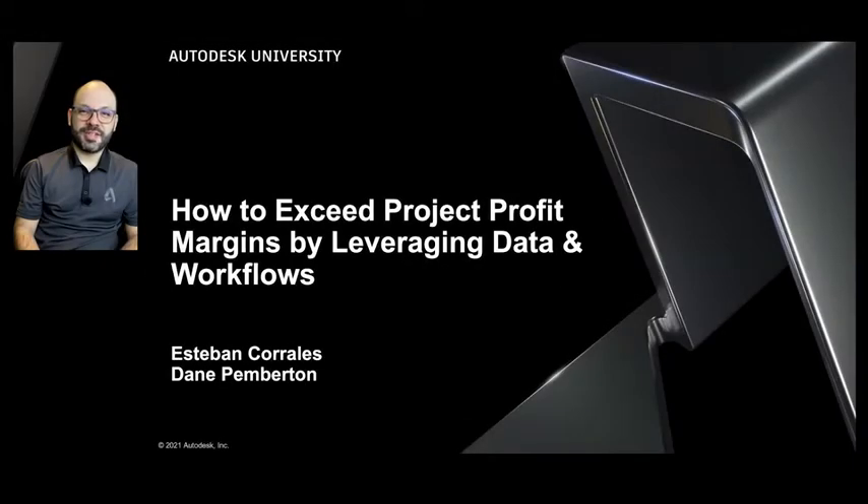Hello, everybody. Welcome to Autodesk University and our class on how to exceed project profit margins by leveraging data and workflows. My name is Esteban Corrales, and I'm a technical sales executive at Autodesk. I work closely with customers on how our tools can help their business goals and their team's workflows.